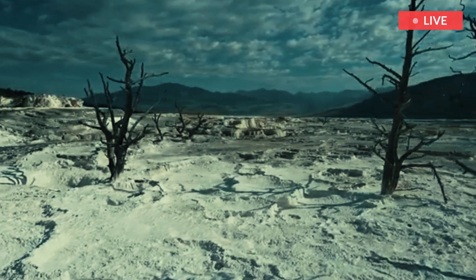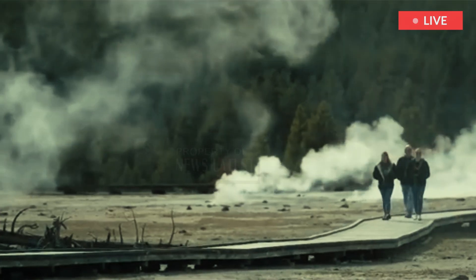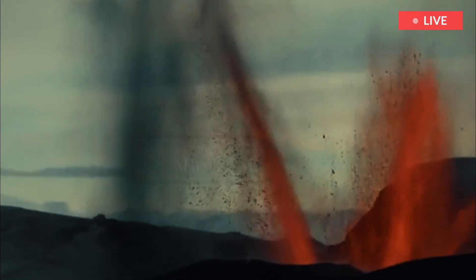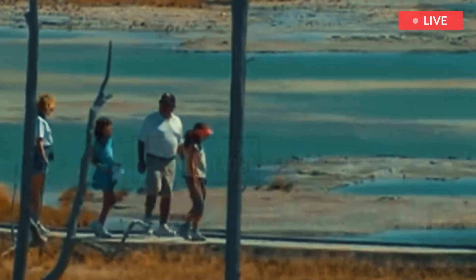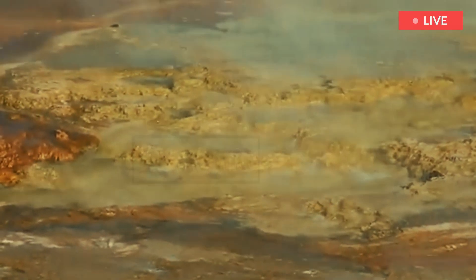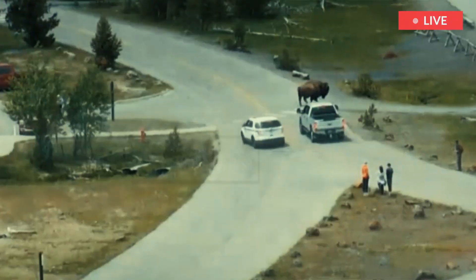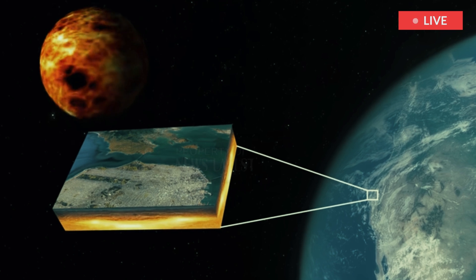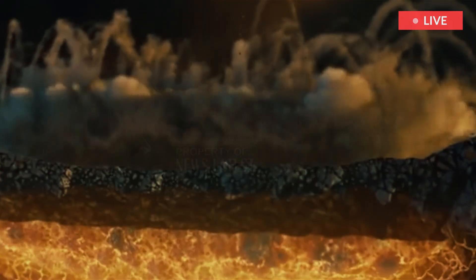Yellowstone National Park is home to many of the largest known volcanic eruptions on the planet, and scientists have new research that is helping determine when and where in the park the next one could occur. A study on the Yellowstone Caldera, located at the center of the eponymous park and one of the largest volcanic systems in the world, identified how much magma is currently beneath the caldera and how long it may take to reach the point of eruption.